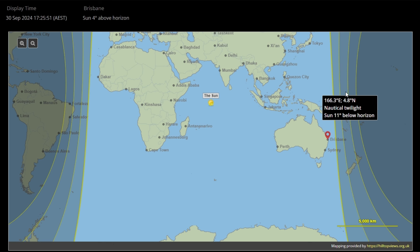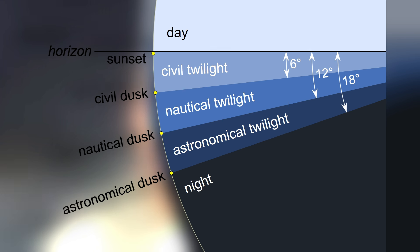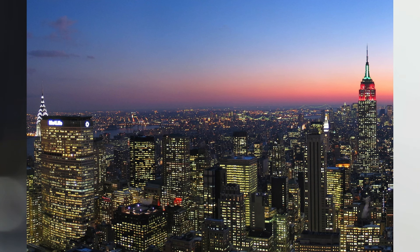Talking about sunrise and sunset, do you know that darkness does not appear as soon as the sun sets? Before the sun rises and after it sets, the atmosphere goes through three different transition zones between daylight and darkness. First, there is civil twilight. During this time, the sun is between 2 to 6 degrees below the horizon. The sky is bright during sunrise and reddish during sunset. The stars will not be visible except perhaps a few bright stars.